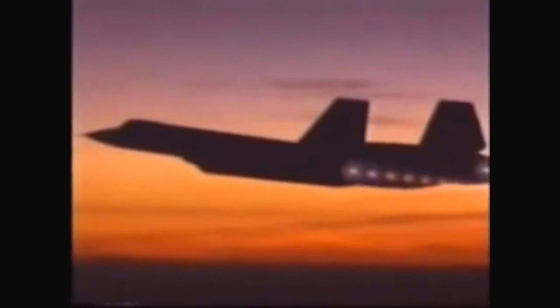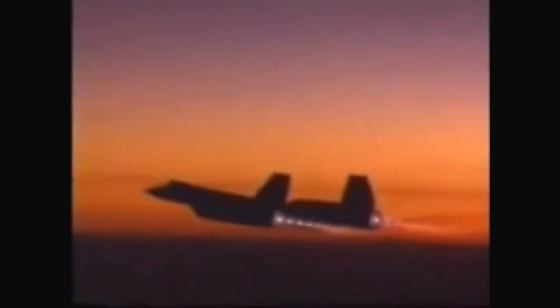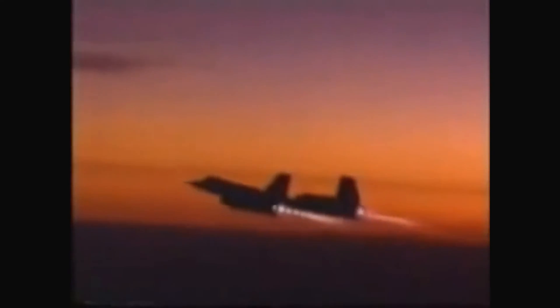After 10 months of grueling training, the SR-71 crews were ready to go operational. Flying over heavily defended areas in enemy territories would push both the aircraft and the crews to their limits.